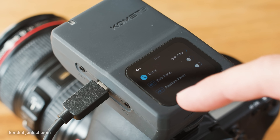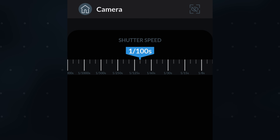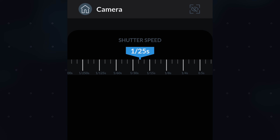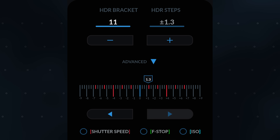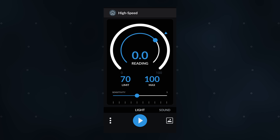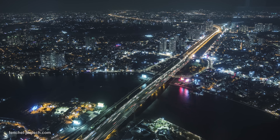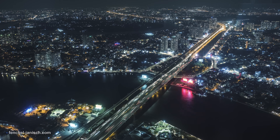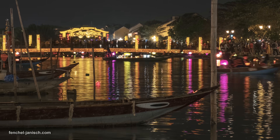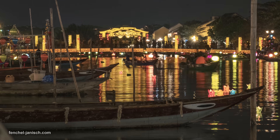Besides using the TR's touchscreen to adjust all settings, it can also be remotely controlled via mobile app. The user interface looks similar, which makes it easy to adjust settings quickly. It can be quite handy if the camera is mounted somewhere not easily accessible, but especially when not wanting to touch the camera when shooting long exposure photography.